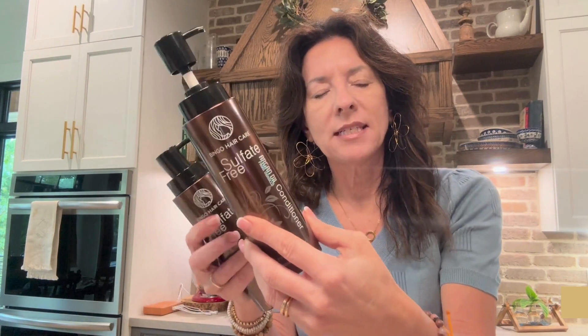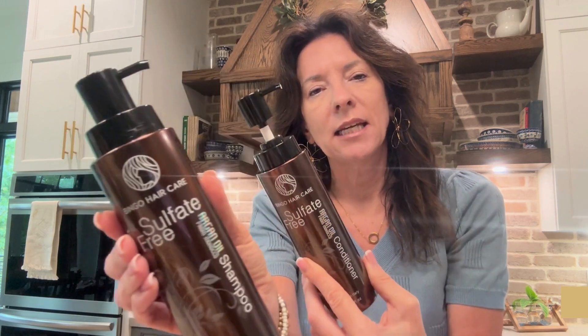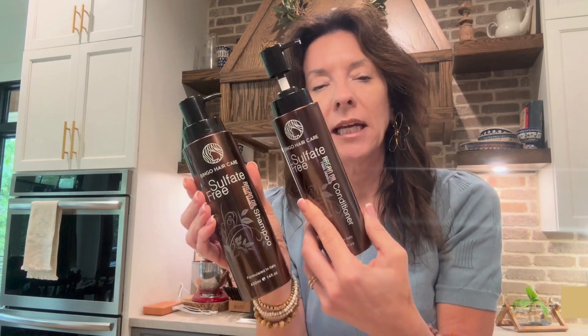I want to talk about this set of shampoo and conditioner that I got. This is a two-piece set — shampoo and conditioner, one of each. I've got this one unlocked so you can see it, and this one locked, because the pumps do lock and release, and I absolutely love that feature.